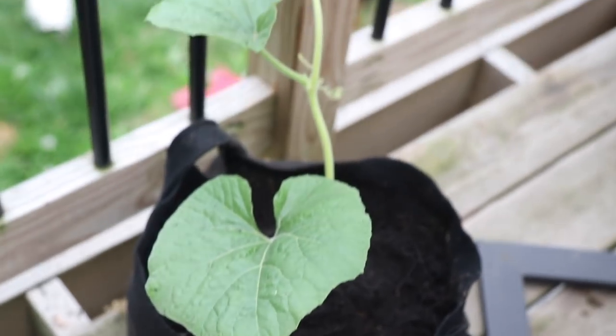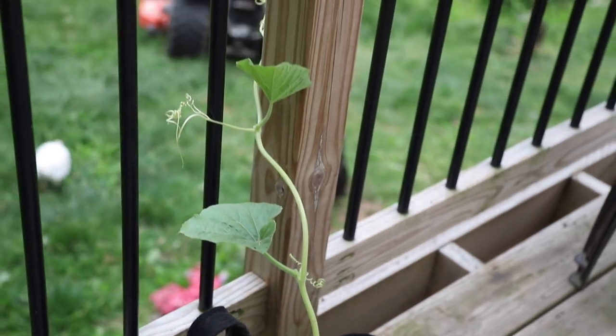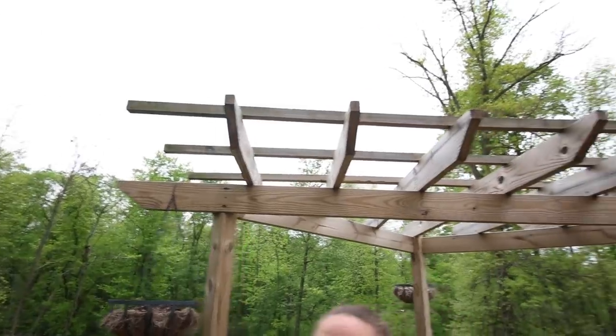Last year we grew a birdhouse gourd plant by accident — Bridget found some seeds and shoved them in a pot. We really liked it, so we're trying five or six of the plants this year, including two on the deck that we hope to trellis over the arbor.